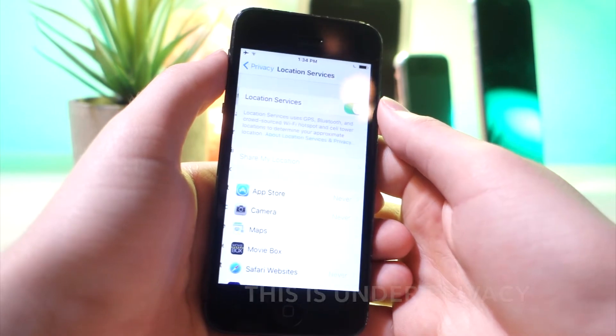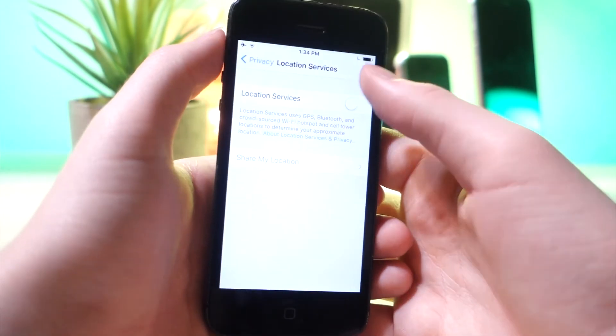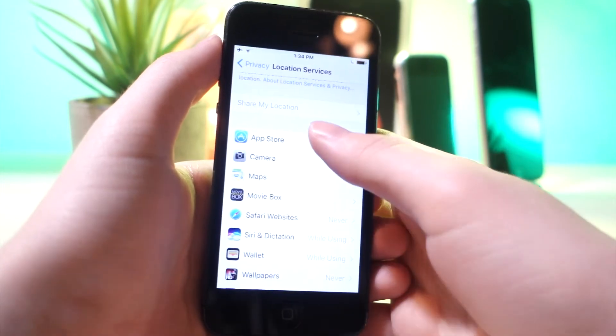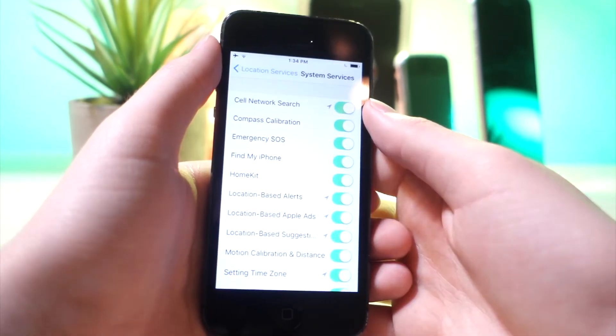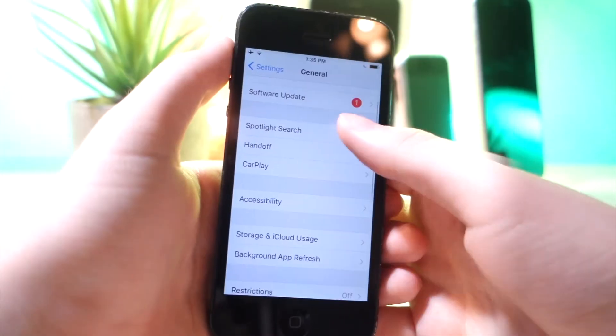This next one is Location Services — turn all of them off. But if you use specific apps like Maps or the Weather, keep those on. Scroll down to System Services and turn all of those off unless you use them as well. This next one is in Spotlight Search.